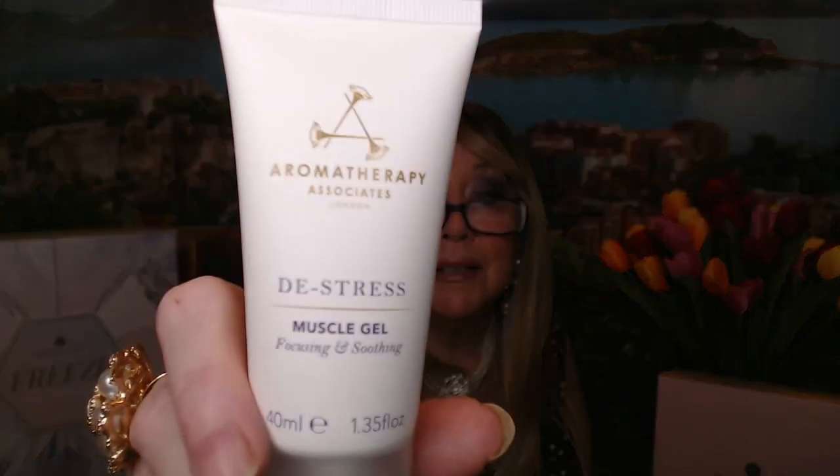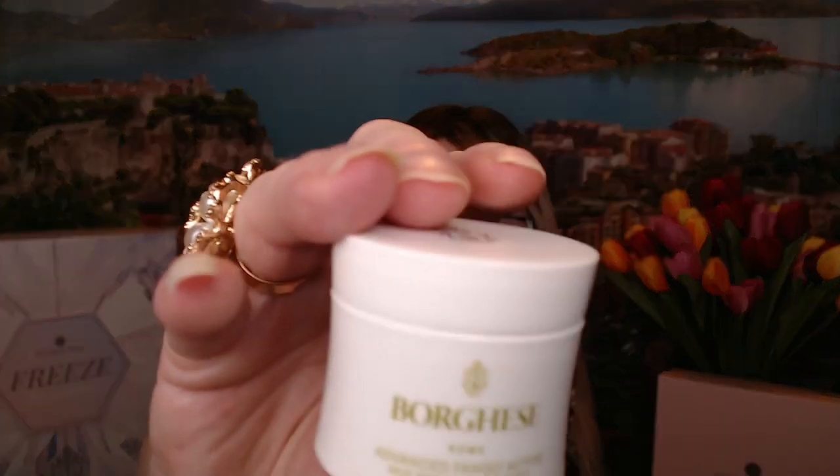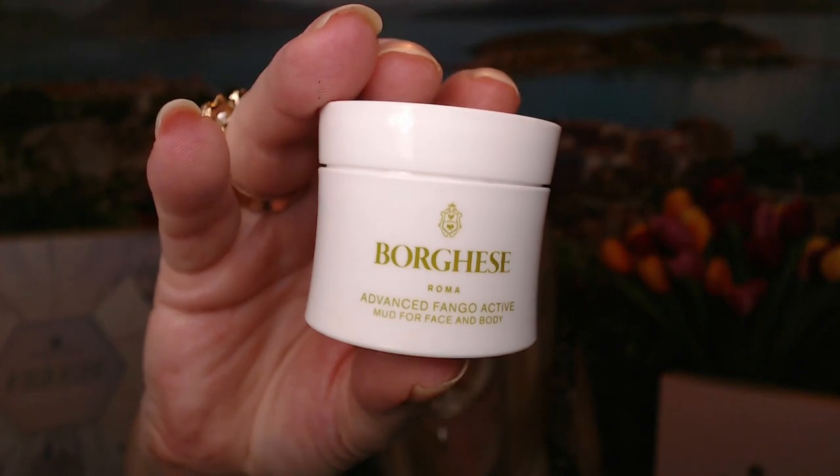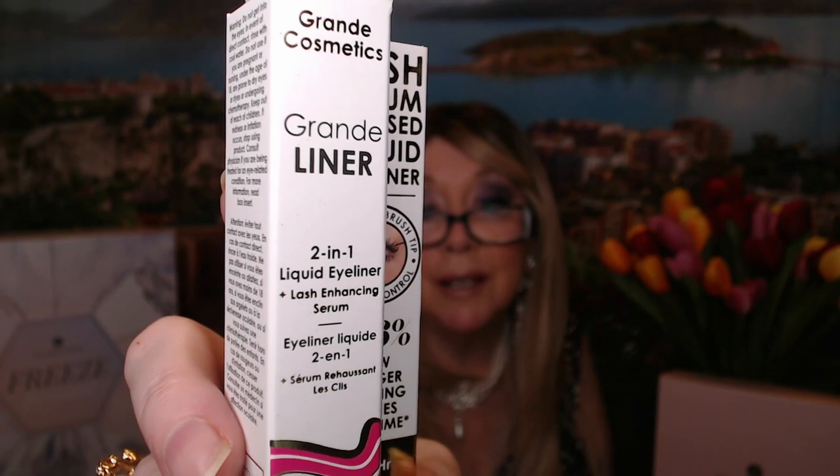The next item is this De-Stress Aromatherapy Muscle Gel — good if you're doing heavy work, some gardening or yard work. Then we have this nice mud mask by Borghese, and from what I hear that is a really nice brand to have. I've got a couple of these and I've used them a few times — I do enjoy it. And the last item in here is this Grande Liner, a two-in-one liquid liner — it's a lash enhancing serum plus an eyeliner. So this is going to be Glossy Box number one if you want to enter to win it.